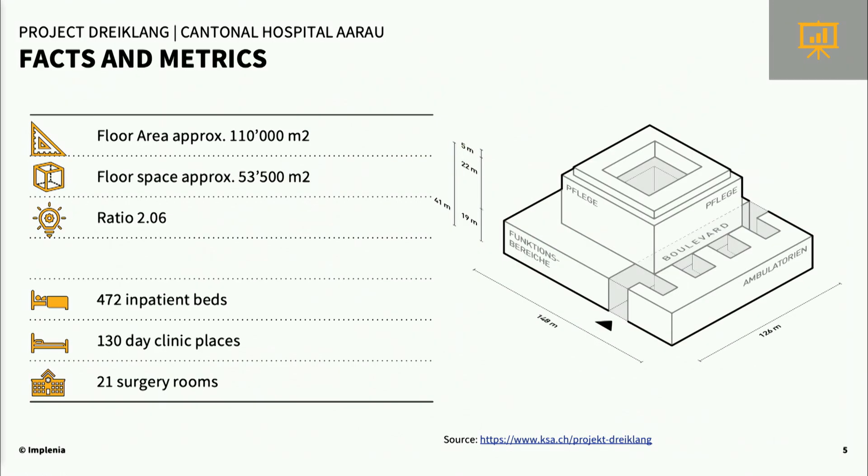Some facts and metrics: this hospital has a floor area of about 110,000 square meters, a floor space of 53,000 square meters, giving a ratio of 2.06. There are 472 inpatient beds, 100 day clinic places, and 21 surgery rooms.